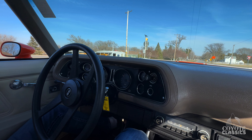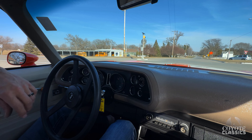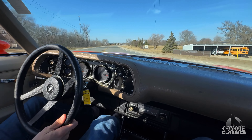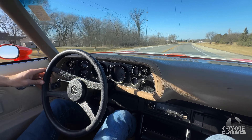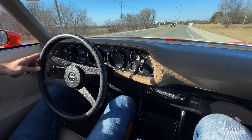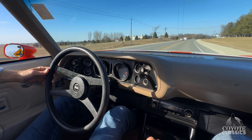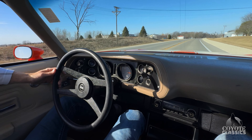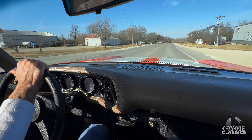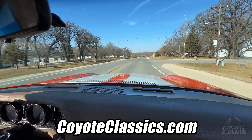What else can you say about this Camaro? It's comfortable — seats are comfortable, paint is beautiful, runs and drives fantastic. All four of the cars we had today run awesome. There's nothing better than the sound of a four-barrel carburetor opening up. It drives really nice. Check it out on the website at CoyoteClassics.com. Thanks for watching and we'll see you next time.